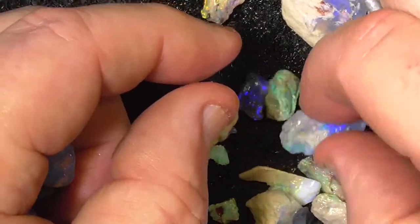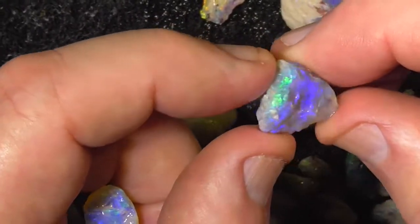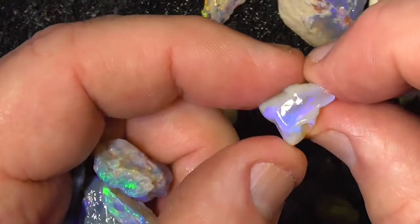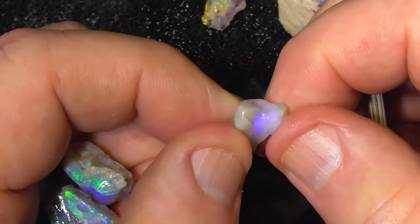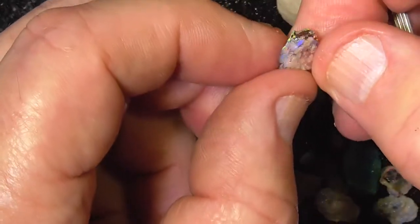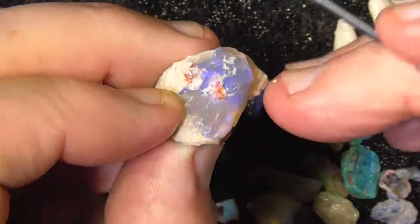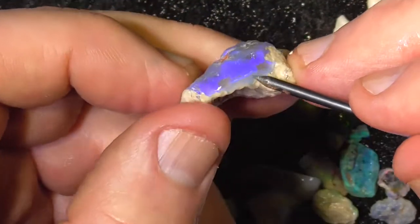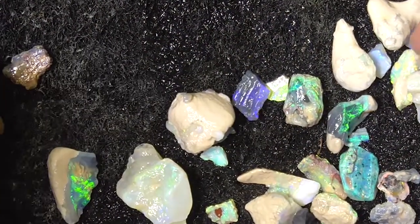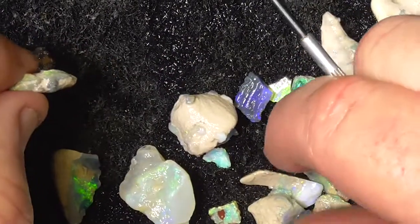I've got some nice parcels out of this last trip we took to Lightning Ridge. A little bit of fossil by the looks. Crystal — it comes back under here, I think. Some little pieces to cut small stones, still very bright.